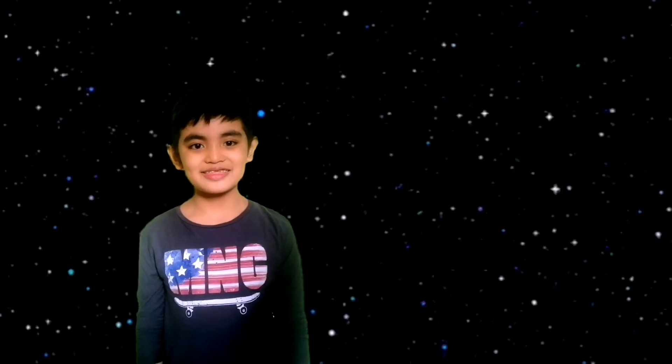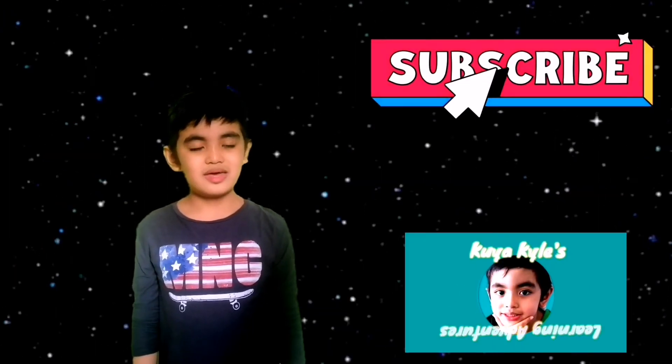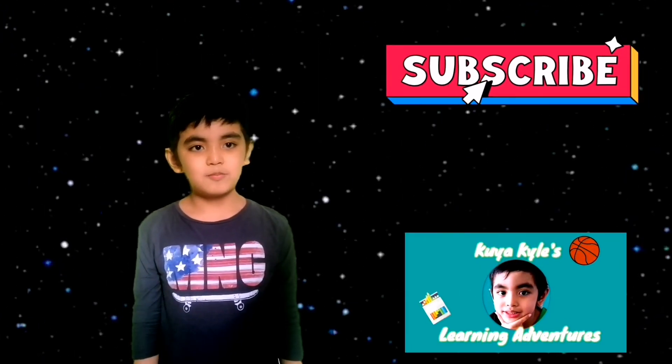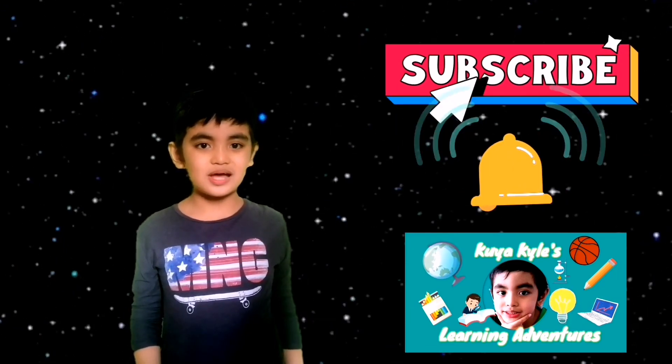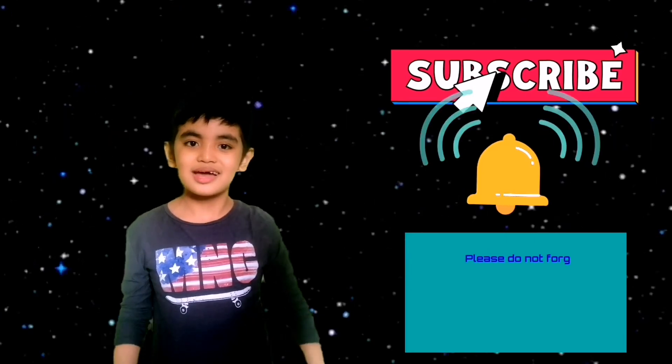So guys, that's it for now. I hope you learned something in this video. Please subscribe and hit that bell icon to get updates on our new learning adventures. See you guys next time. Bye!